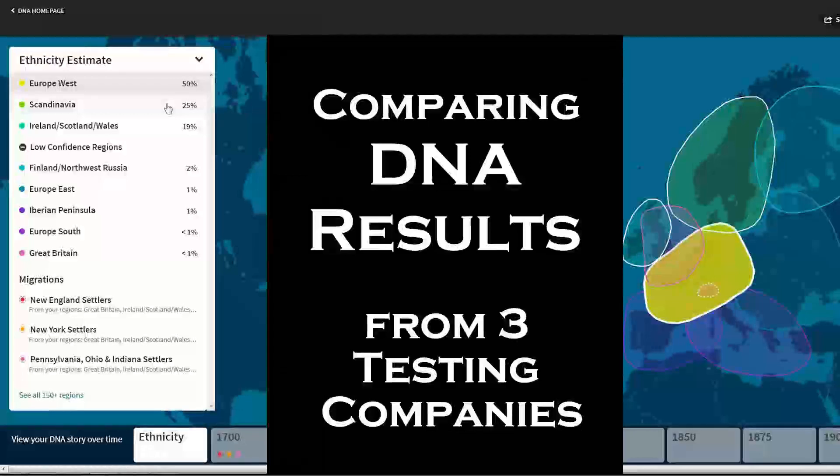Hey everyone, Marion Pierre-Louis here. I thought it would be fun to not just look at my DNA results, but to compare my DNA results across three different DNA testing companies and see how they stack up against each other. What's the result going to be? Are they going to be exactly the same or are they going to be different? That's the big question.